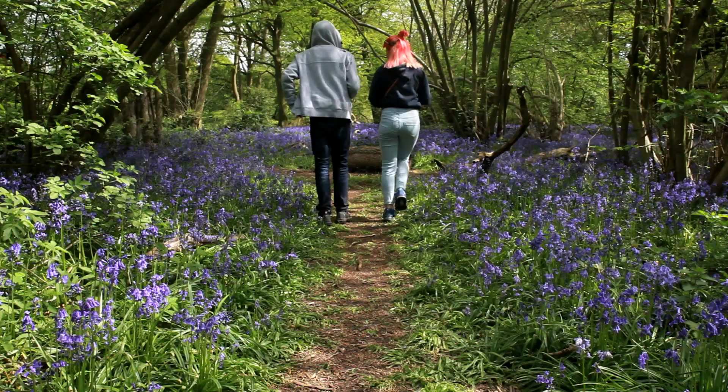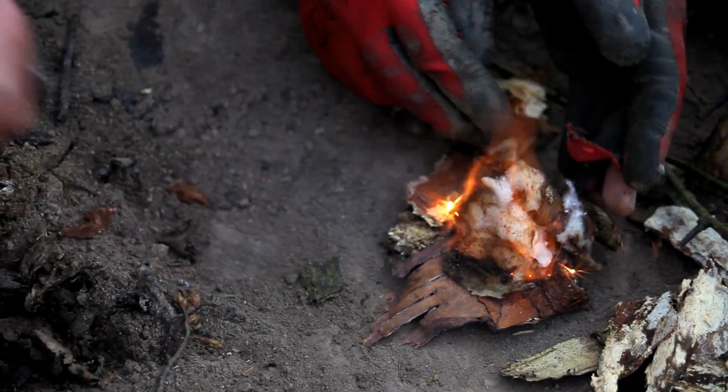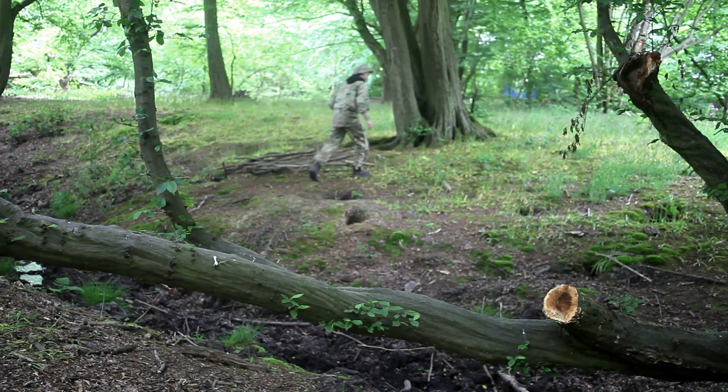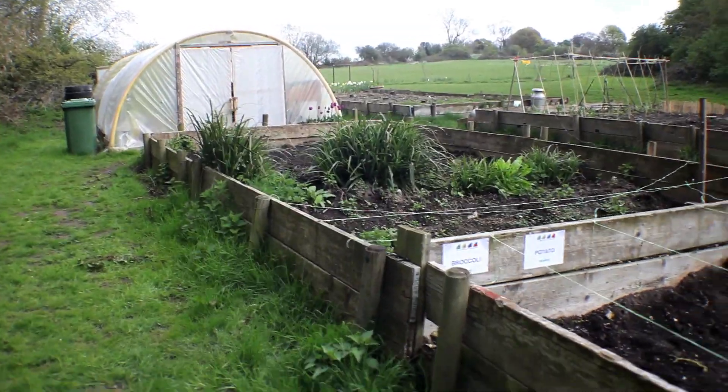There is also a large area of ancient woodland where students learn about woodcraft. This includes how to light a campfire the traditional way with a flint and steel, as well as wood carving and forestry management.